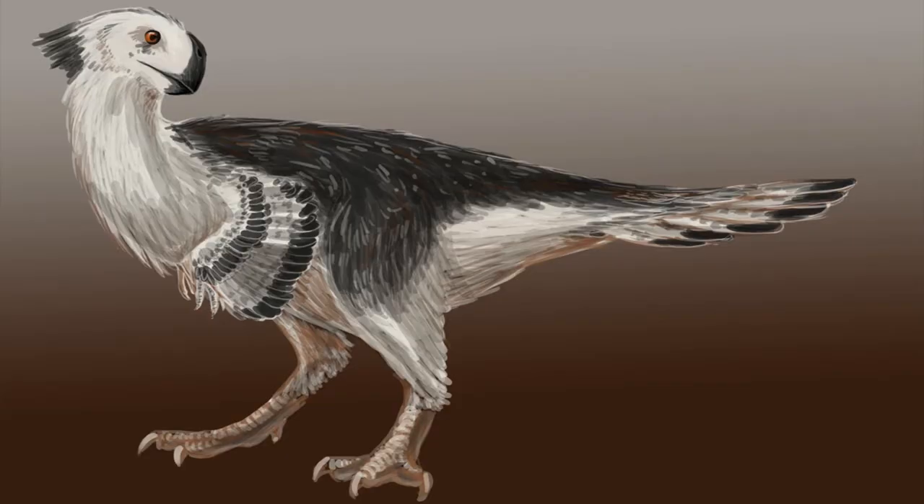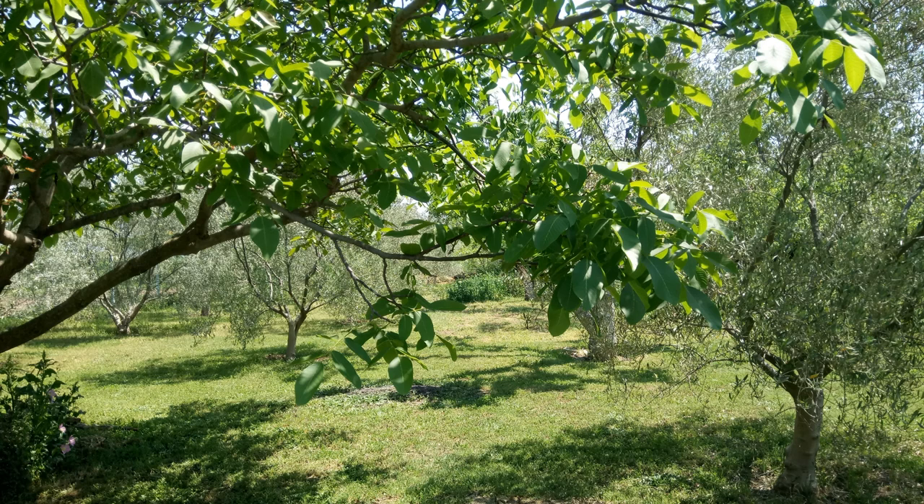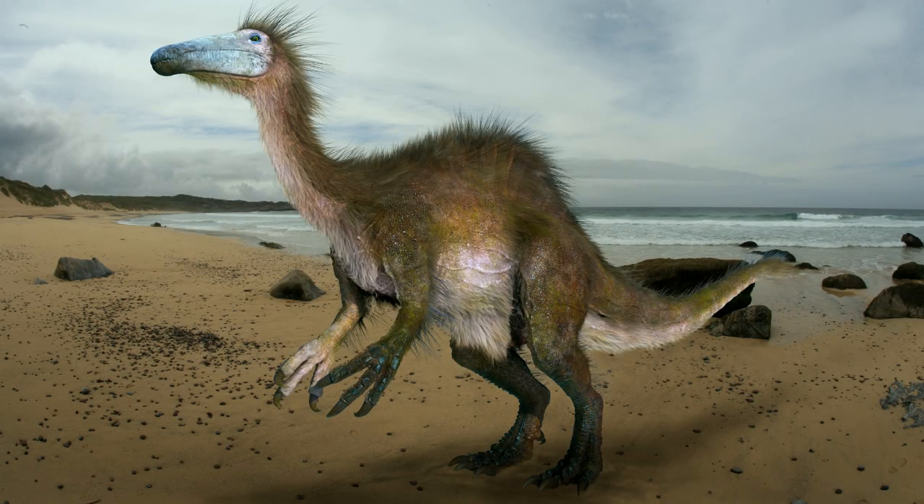Closing the presentation, we hope that you found the information about the omnivore dinosaurs interesting. We invite you to meet more dinosaurs presented by our channel Nature Time. If you liked our presentation, please click on subscribe and like.